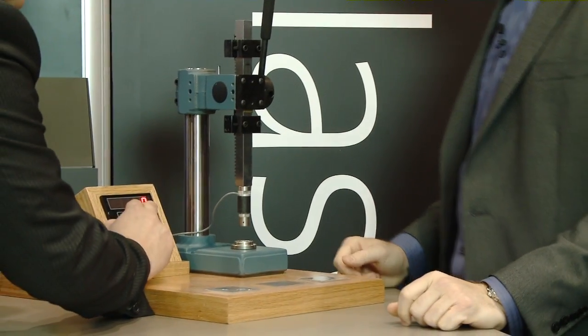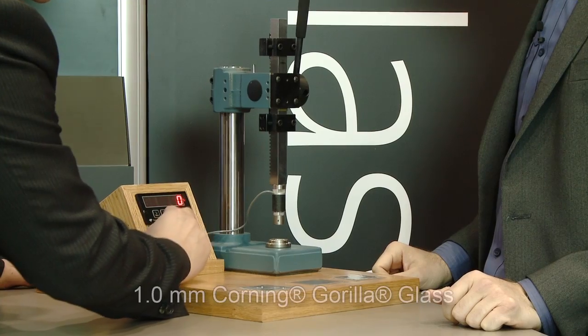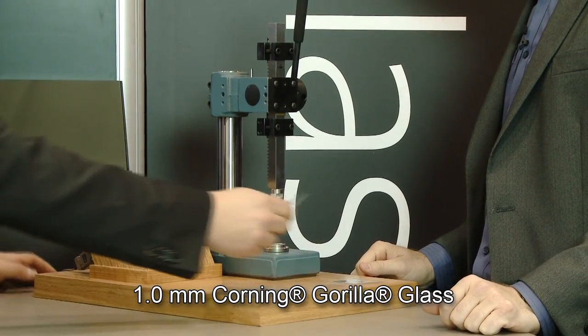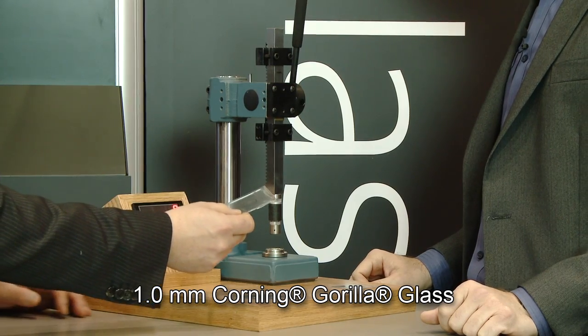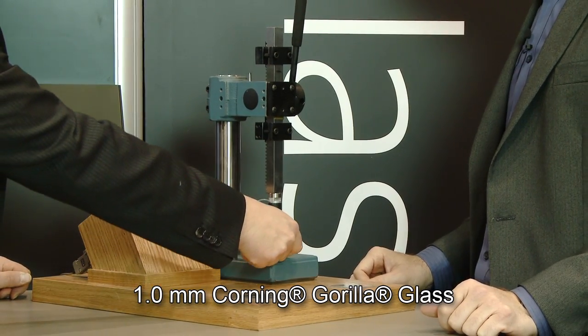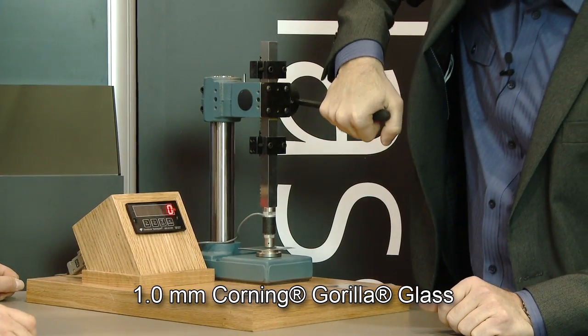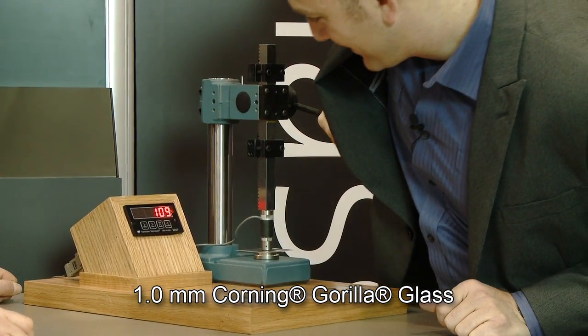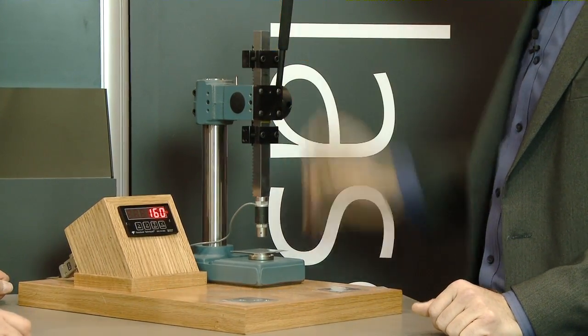Now we're going to do the same thing with Gorilla Glass. This is the original and current generation product — one millimeter thick, chemically strengthened. Go ahead and really lean into it. As you can see, you can get a pretty high force on that piece of glass.